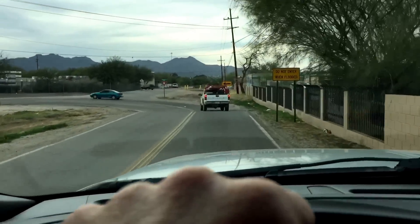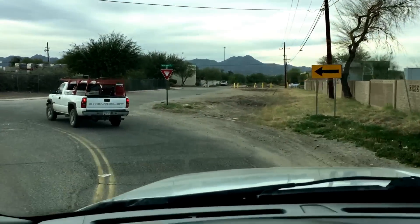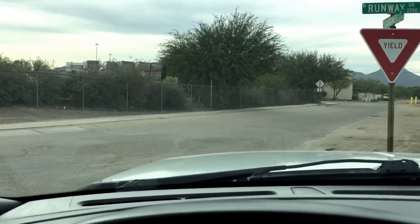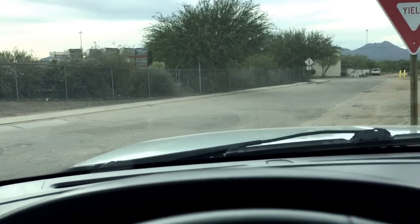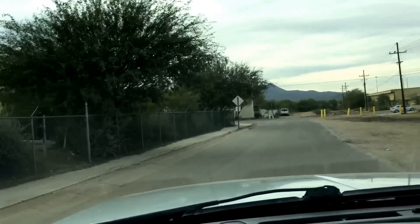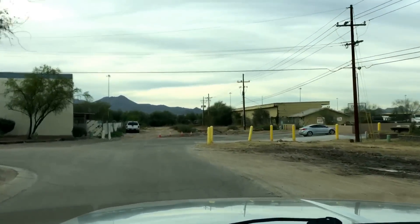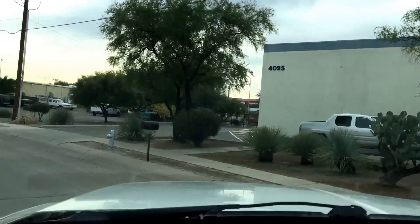Deposit is $500. Once we have your deposit, we'll put your name and a banner over the truck at wheelkinetics.com and you'll know it's yours. Until then it is for sale. This truck's going to go quickly because of how low the miles are and because it's such a good looking truck, so please get that deposit in.